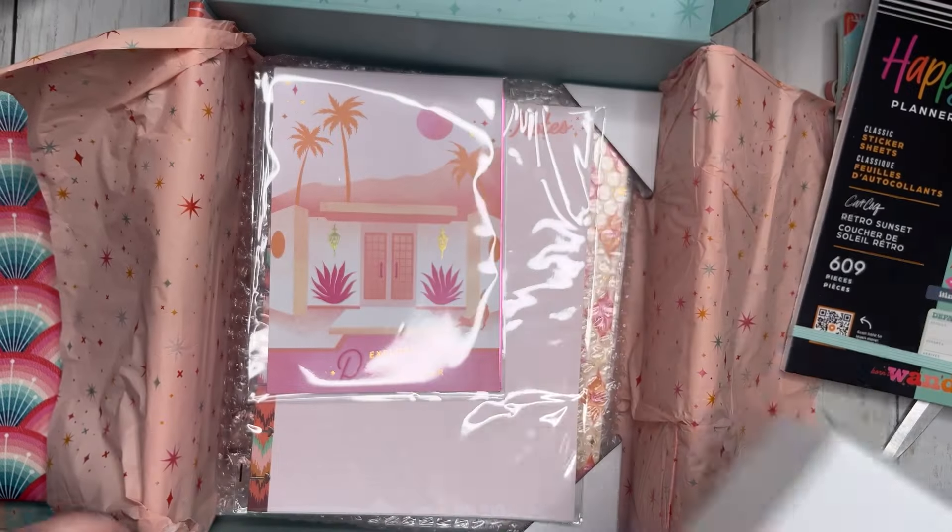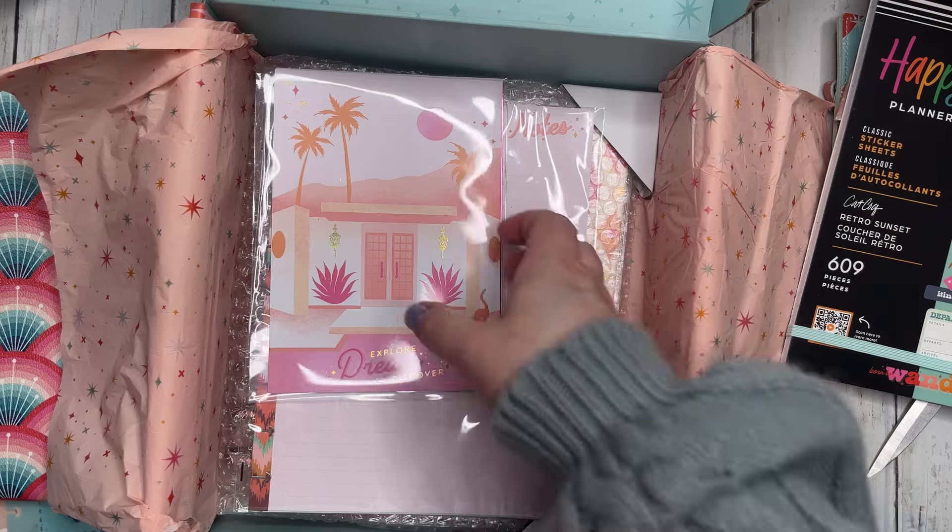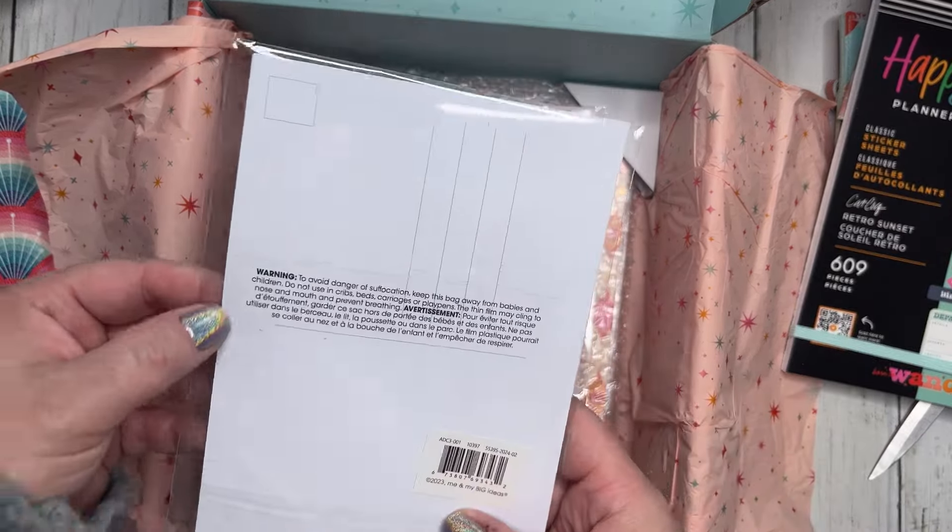This is a spacer, and this is going in my box.